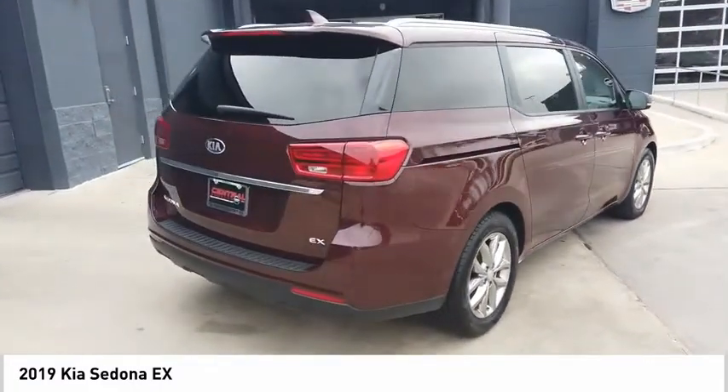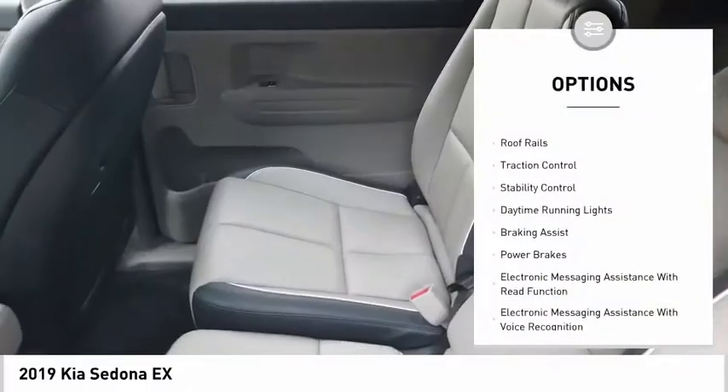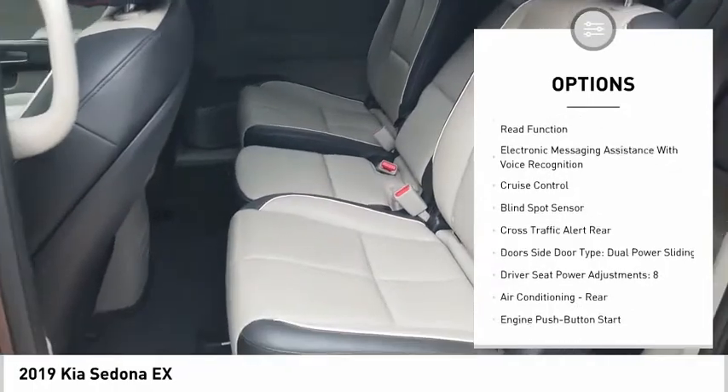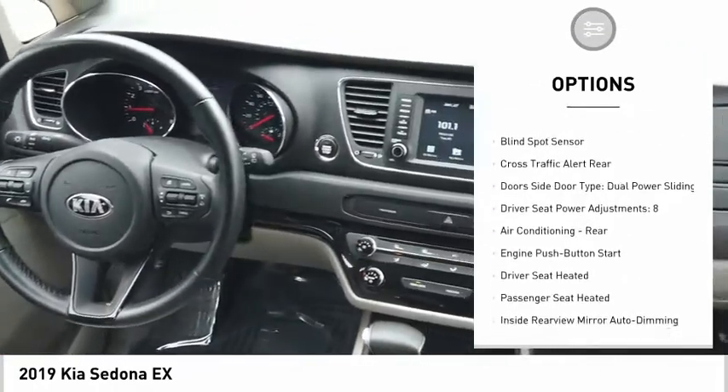Here are some of this vehicle's great options: power windows with safety reverse, loop rails, traction control, stability control, daytime running lights, and braking assist.